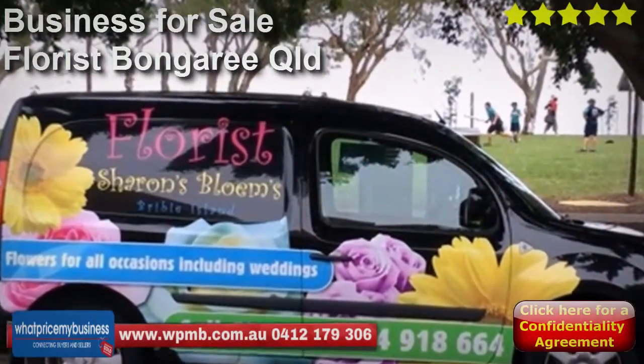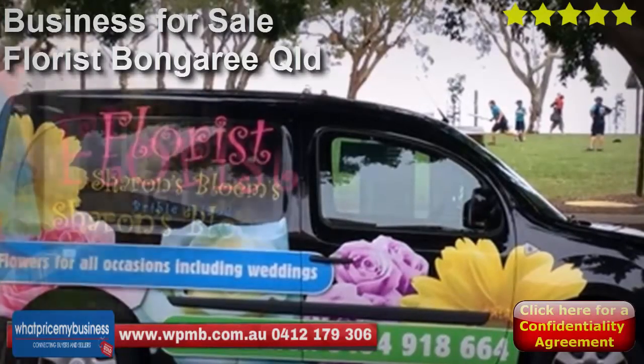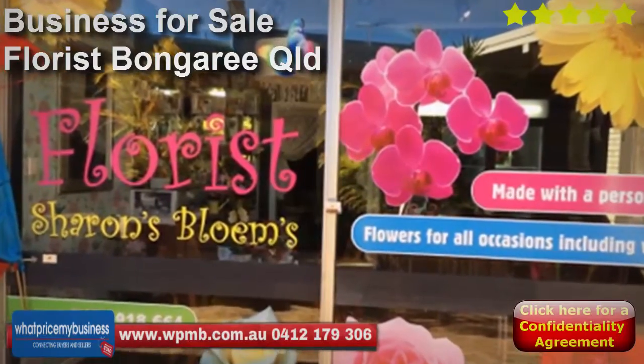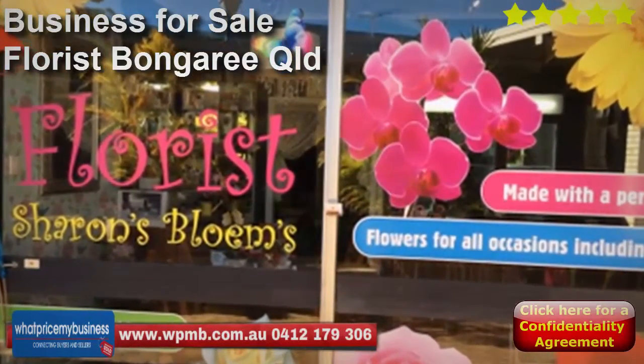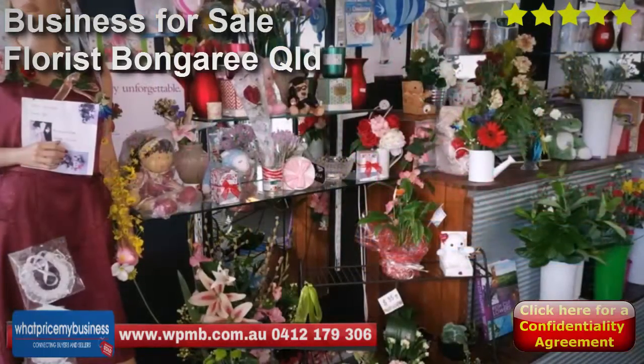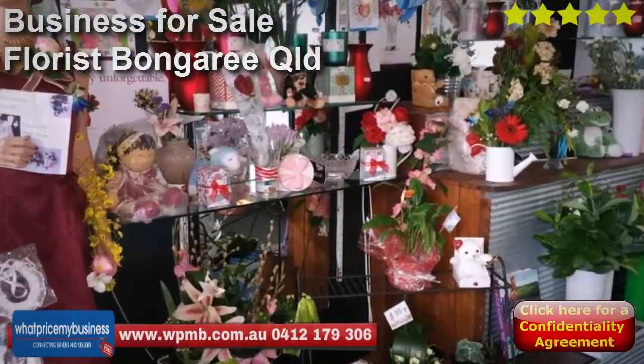Key points include: established since May 2014, so the hard work has already been done for you. The price includes a late model Renault van which is fully sign-written, comes with a sizable client database with a good percentage of repeat business, an established website, a Facebook page, and forward bookings are included.